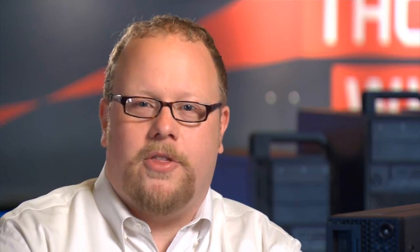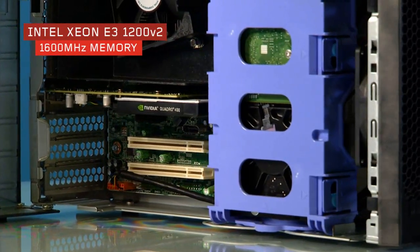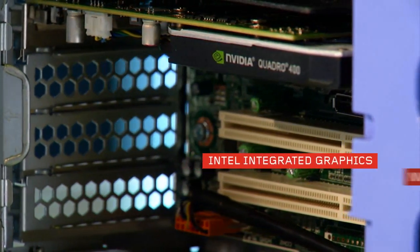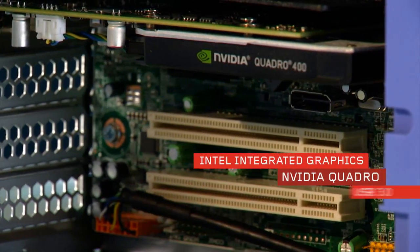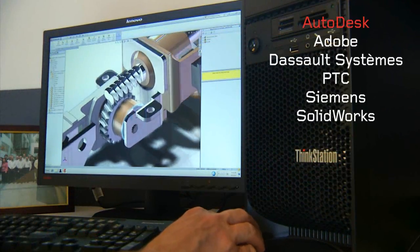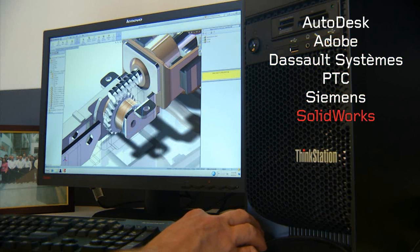What else can you find on an E31? Intel Xeon E3 processors with 1600 megahertz memory performance, 32 gigs of RAM, Intel integrated graphics or support for NVIDIA Quadro cards, USB 3.0 support, and they're ISV certified for Autodesk, Adobe, Dassault Systems, PTC, Siemens, and Solidworks.